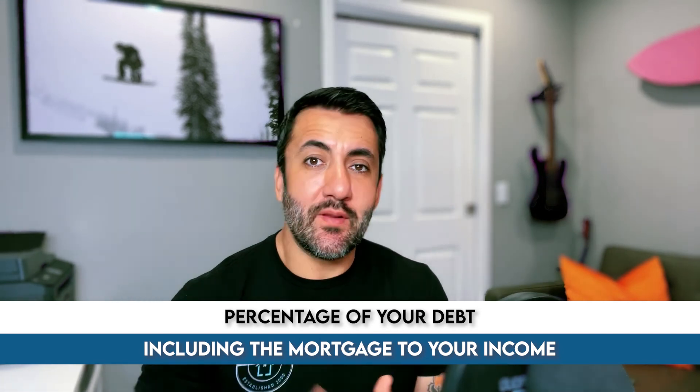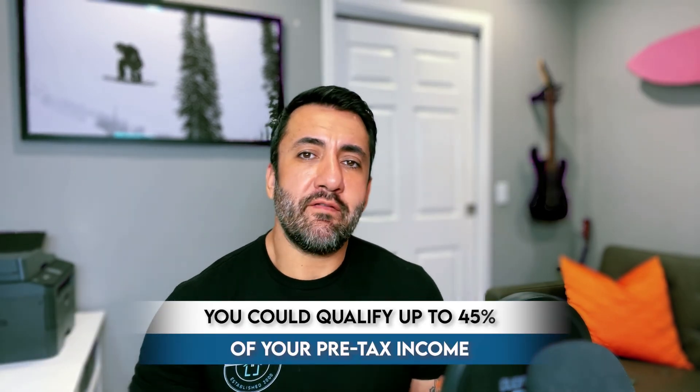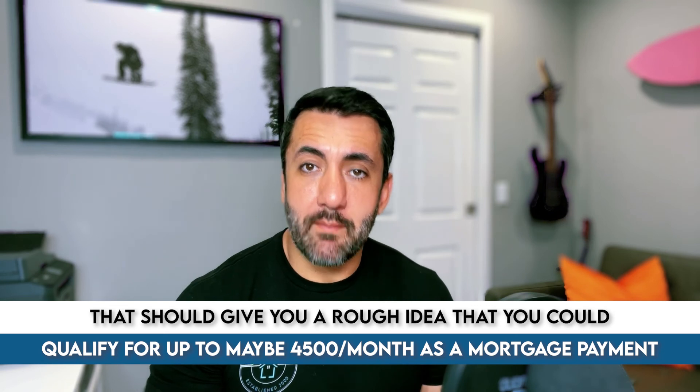One of the main things lenders look at that you should know is debt-to-income — DTI. All that means is: what is the total percentage of your debt, including the mortgage, to your income? Using an easy number for math purposes — $10,000 a month. If you're W-2, lenders look at your pre-tax income, not what you bring home. Typically, you could qualify up to 45% of your pre-tax income. So if you make $10,000 a month, 45% of that is $4,500 a month — that's roughly the max mortgage payment you could qualify for.